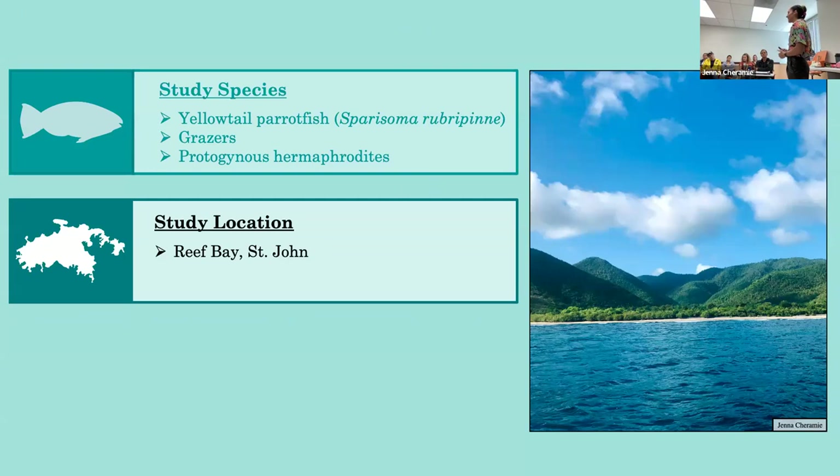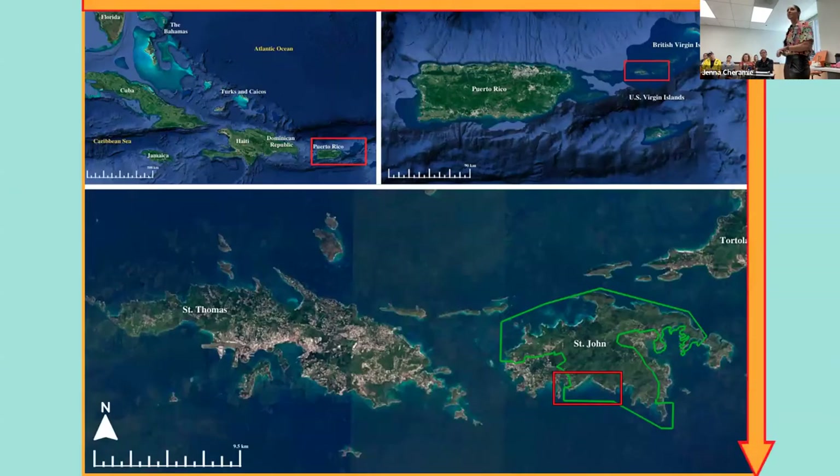These aggregations can persist for up to a few hours each day. Some species like the yellowtail parrotfish have really high sex drives and can actually spawn daily at these aggregations throughout the entire year. Lucky for me, two of these aggregations actually exist on either side of our study site in Reef Bay, St. John. This is a Caribbean-wide view of our general study area, which encompasses Fish Bay, Reef Bay, and Europa Bay, all located on the south side of St. John in the U.S. Virgin Islands.